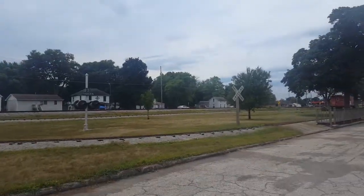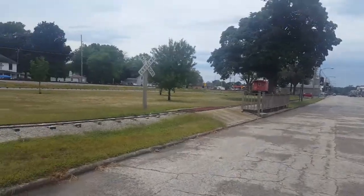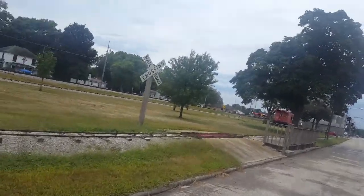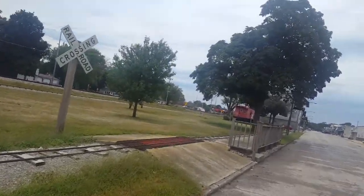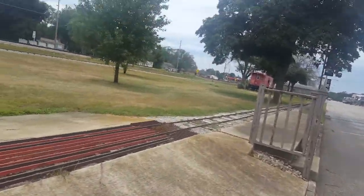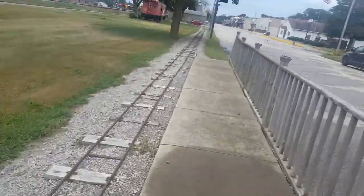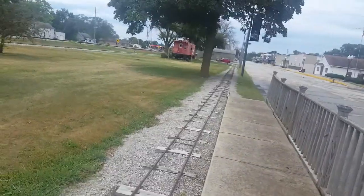So here it is, over here. This is the station, you could say. They probably only run this on special occasions, but this is where you'd board onto it.